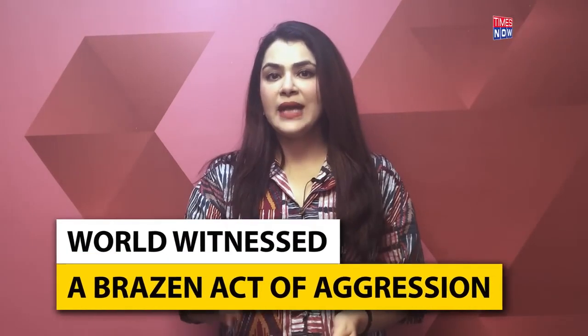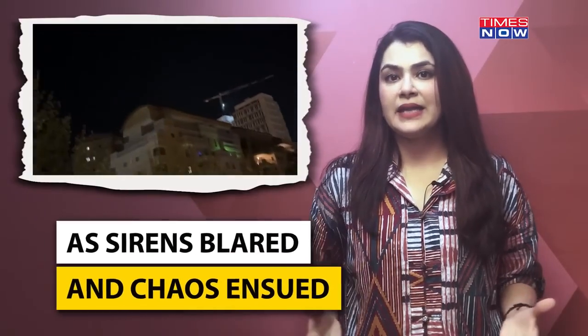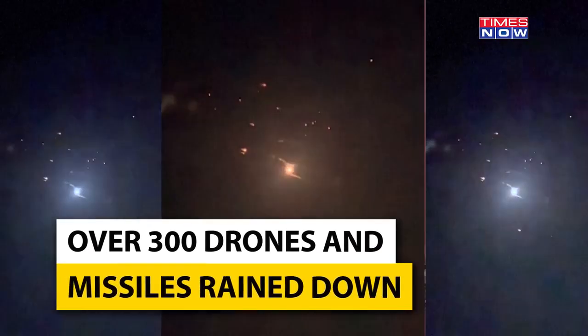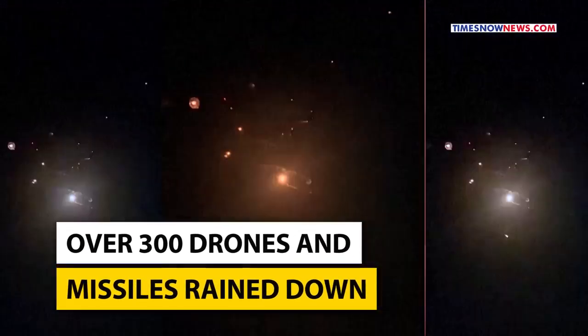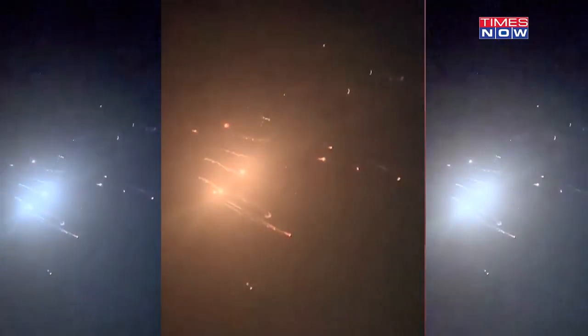We witnessed a brazen act of aggression as Iran unleashed its fury upon Israel on the intervening night of April 13th and 14th. As sirens blared and chaos ensued, Israel found itself facing an onslaught of unprecedented magnitude. Over 300 drones and missiles rained down from the skies — a calculated assault from Iran.